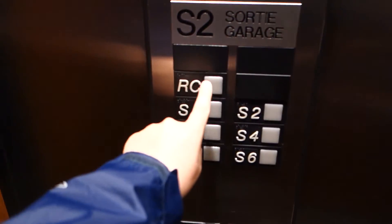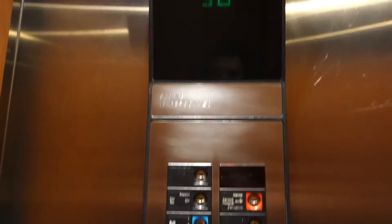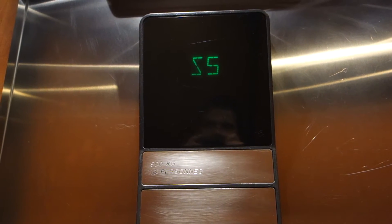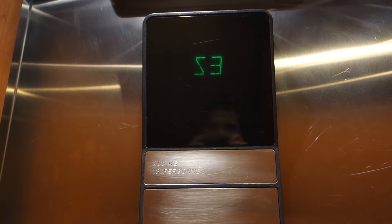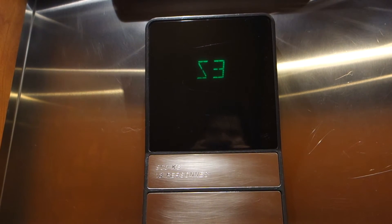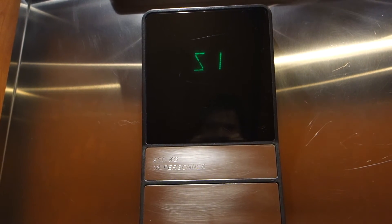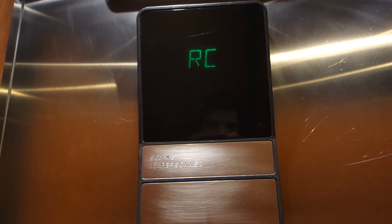Otis, go to RC. Go to RC again. This thing shakes.